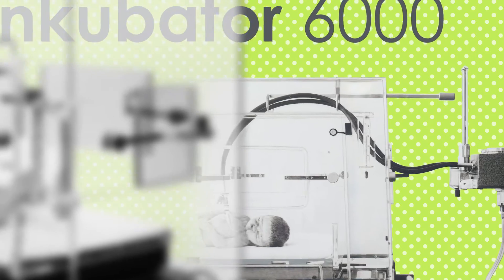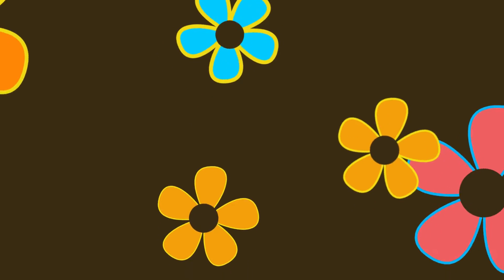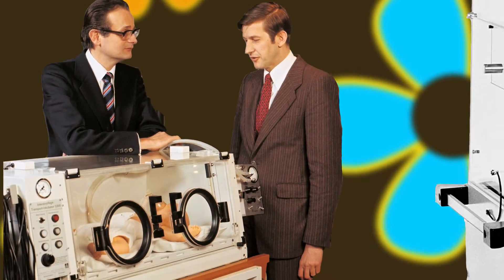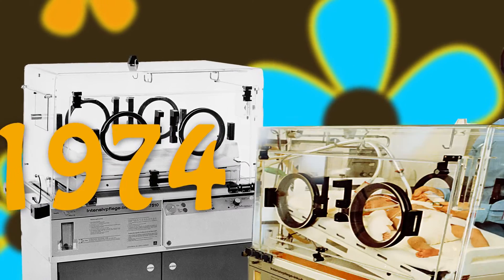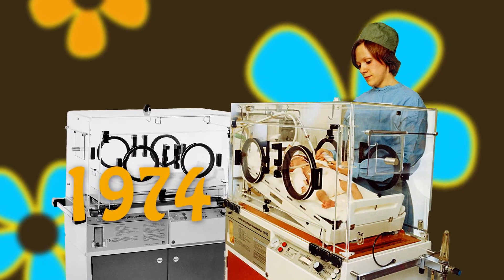The 1970s marked the emergence of the hippie movement, the flower power era. The innovations at Dräger also reflected the spirit of the time. Equipment development focused on the holistic well-being of the tiny patients and not just on maintaining temperature and oxygen values. The incubator developed in 1974 was extremely quiet.